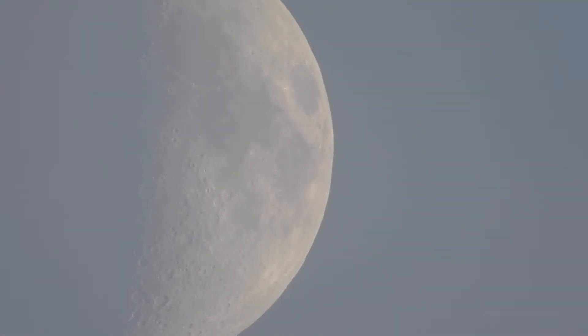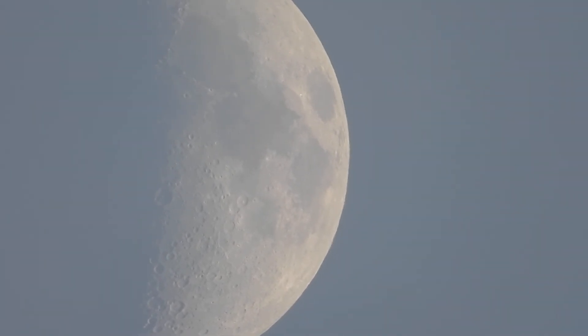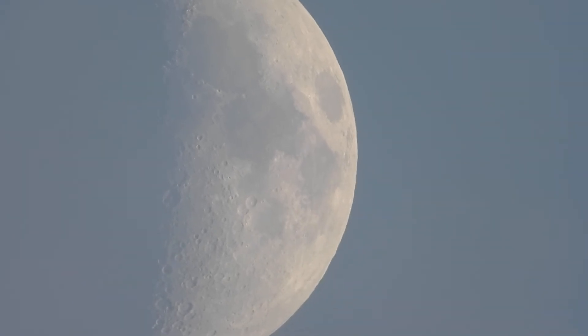There's a cloud passing now as you can see. It's only a slight bit of it. Now we're going to get the major part coming in a bit.